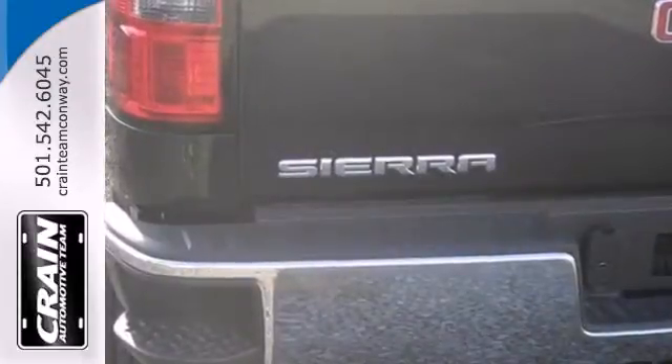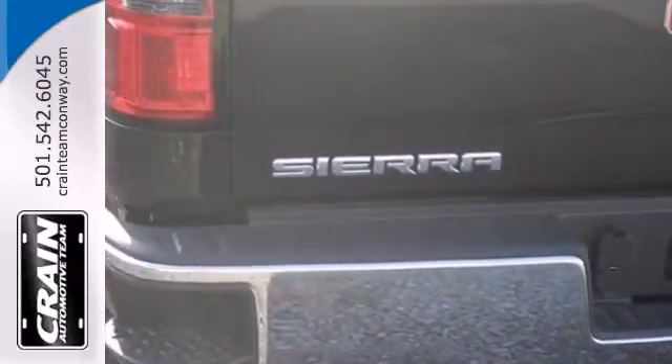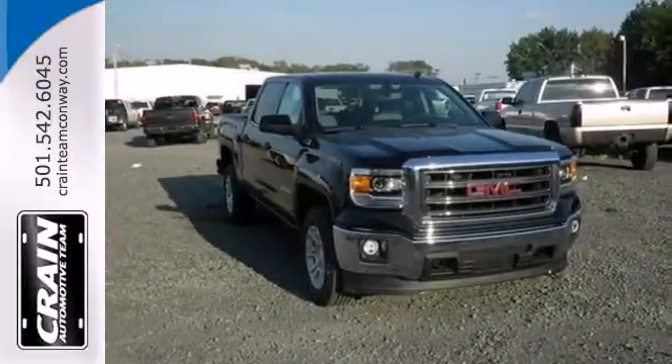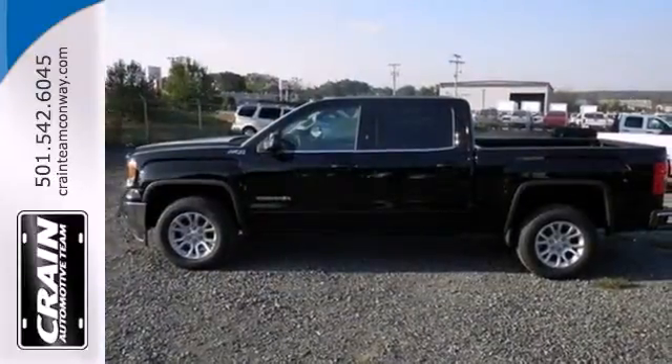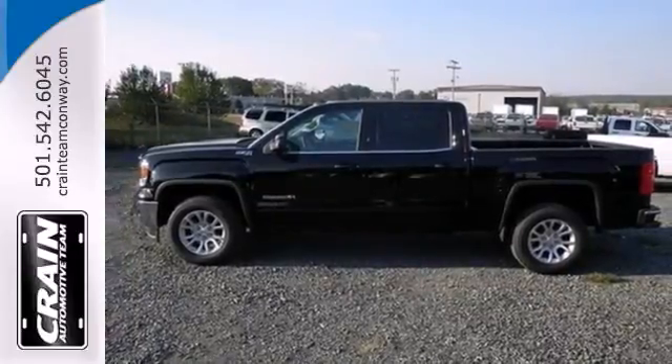It was designed not only to work hard, but to look good and deliver substance and style. This pickup comes nicely equipped with cruise control, air conditioning, a trip computer, and power windows and locks.